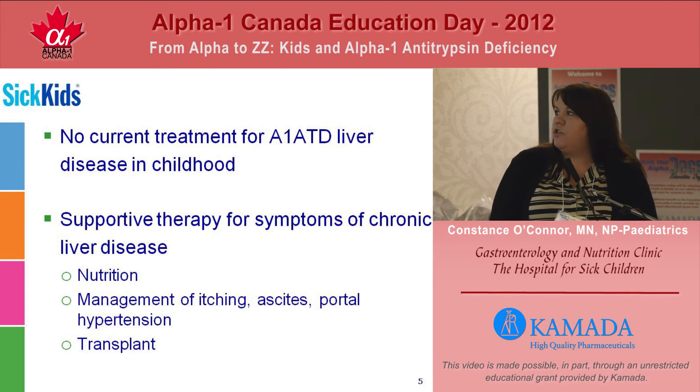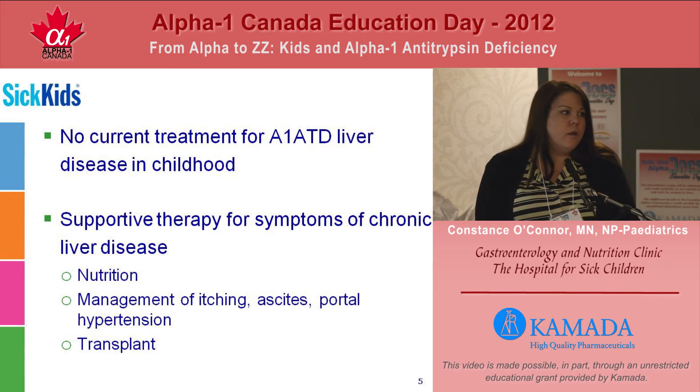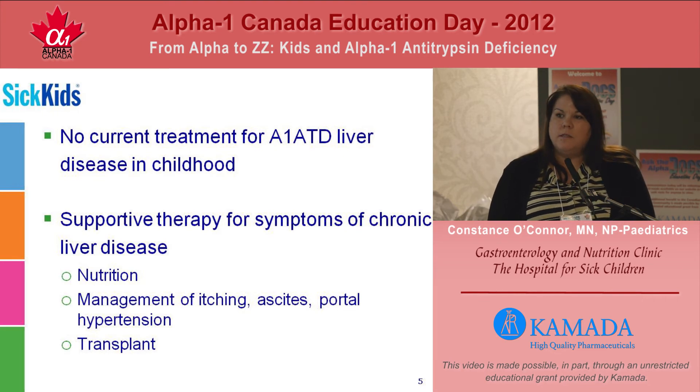We also provide supportive therapy for children who do start to display symptoms of chronic liver disease. We see children that have issues with itching, probably because things that are supposed to be cleared in bile build up in the skin. We see kids that have ascites due to the liver's inability to make albumin, which regulates fluid within the body, so they develop fluid within the abdomen. We also see portal hypertension, which develops as a result of scarring, causing a backflow pressure of blood through the spleen. Kids can develop an enlarged spleen and may develop varices — small blood vessels in the esophagus that can break and cause acute bleeding.